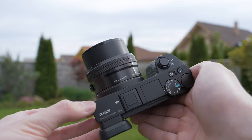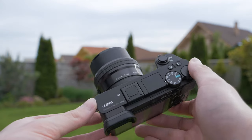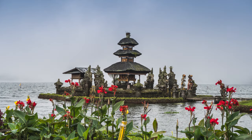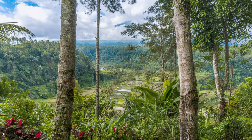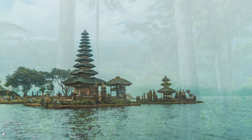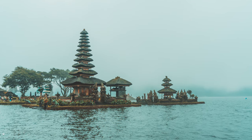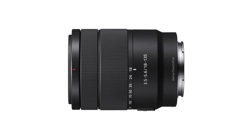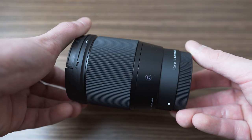I've used the a6500 for traveling with the 16-50mm f3.5-5.6 kit lens. Optically it is not great, but still more than usable for social media publishing. It weighs almost nothing, it is stabilized and very cheap, so it is actually a pretty good starter lens for a6000 series cameras. A better alternative would be the 18-135mm f3.5-5.6 and excellent Sigma primes like my favorite 16mm f1.4.